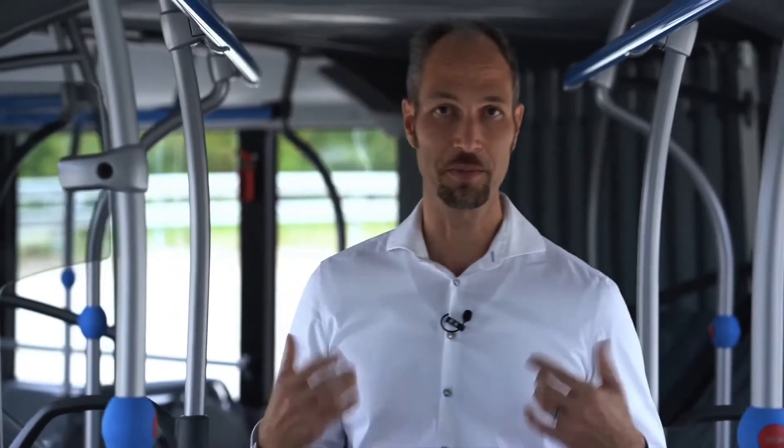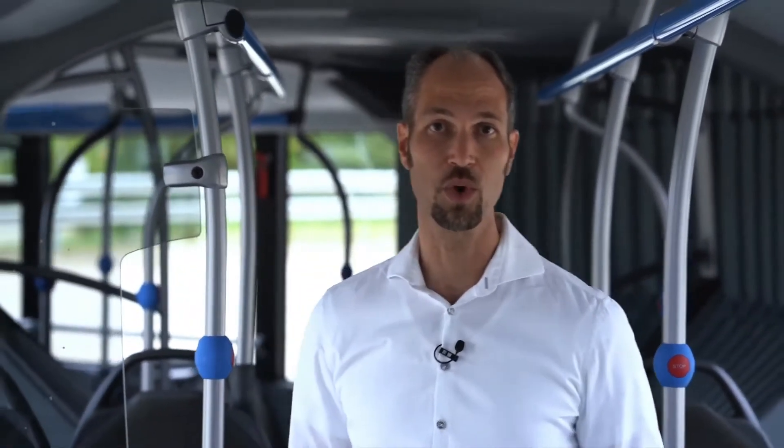Inside the eCitaro, the passenger compartment offers a huge amount of comfort with a good ambience. The passenger capacity goes up to 146 persons depending on the battery configuration.